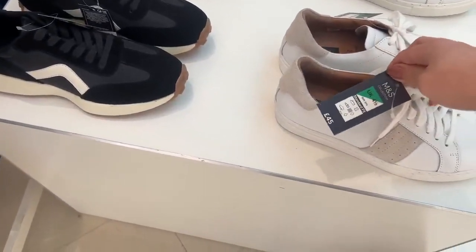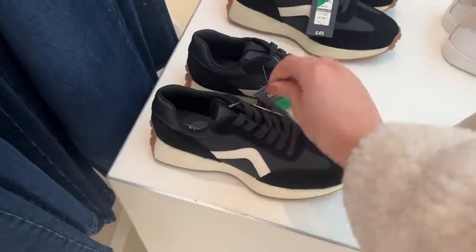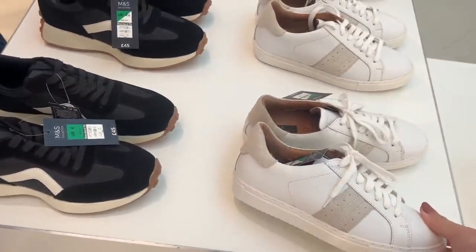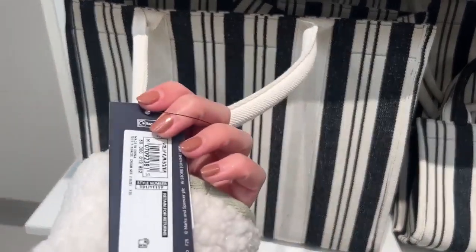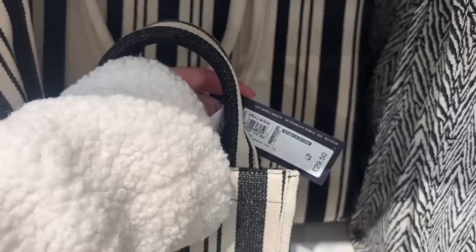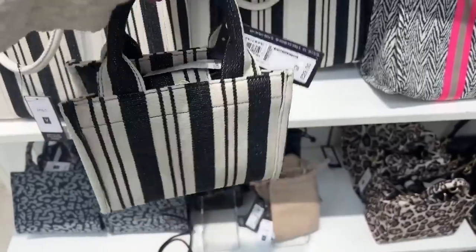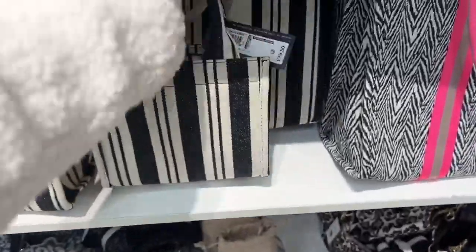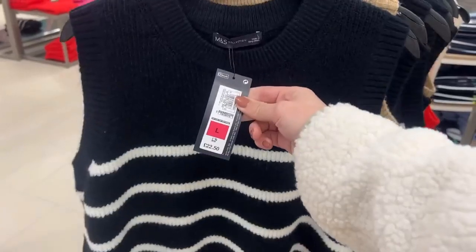I love both of these trainers. These ones are kind of like duping the beige ones at £45, and then they've got the New Balance dupe again at £45. Which do you prefer, the black or the white? These bags also kind of remind me of my Chloé one a little bit — £39.50 for the large and £29.50 for the mini one, which is quite small — you could probably just about get your phone in there, but yeah so cute.